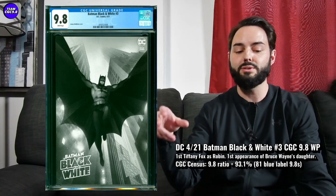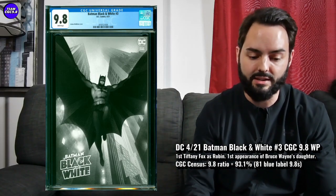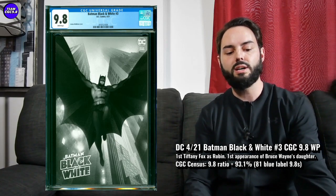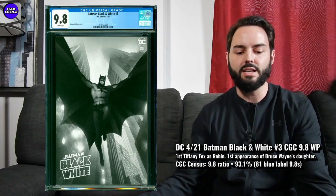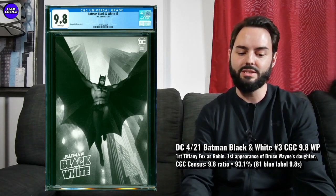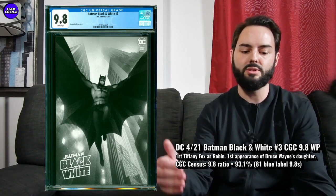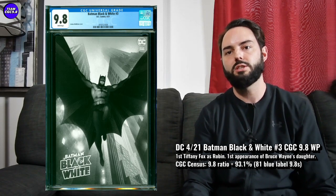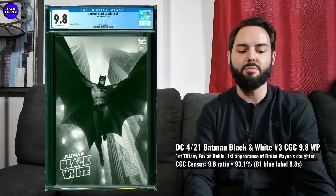It's a collection of short stories — Batman Black and White. There's also a short story by Bengal, and it's the first appearance of Batman's daughter in this one. So some pretty solid first appearances and still affordable in the 9.8. There are 81 9.8s in a blue label, 93.1% is the 9.8 ratio — that's on the first print with the Josh Middleton cover, kind of a silhouette of Batman, looking pretty cool.